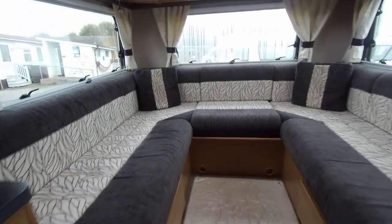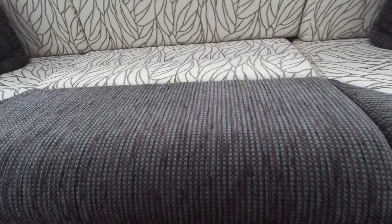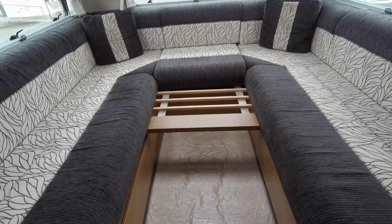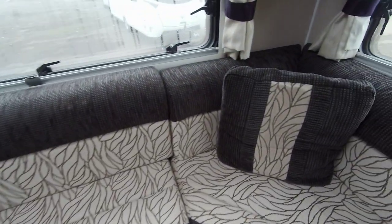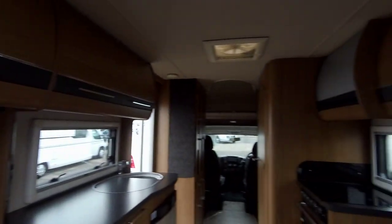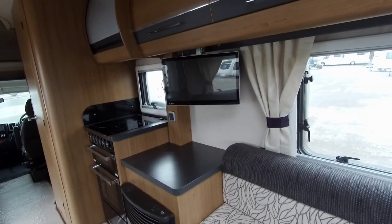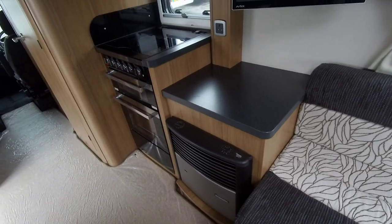Maintained well by the previous owners, it offers a spacious motorhome with a U-shape rear lounge that can form a bed for two. This rear lounge gives you triple aspect windows and an open plan kitchen across both sides.